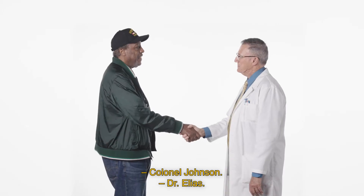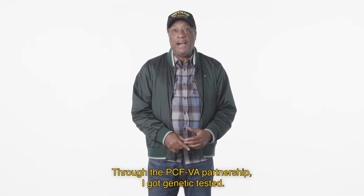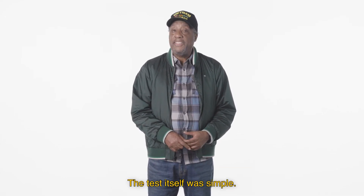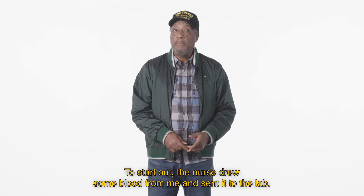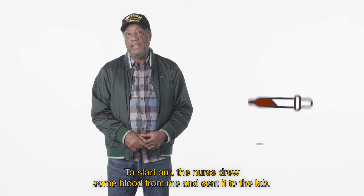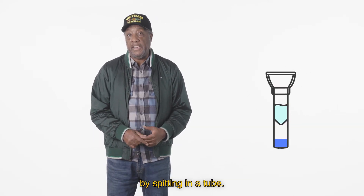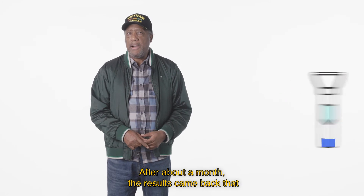Colonel Johnson: Dr. Elias, through the PCF VA partnership, I got genetic tested. The test itself was simple. The nurse drew some blood for me and sent it to the lab. It's also possible to do the test through a saliva sample by spitting in a tube.